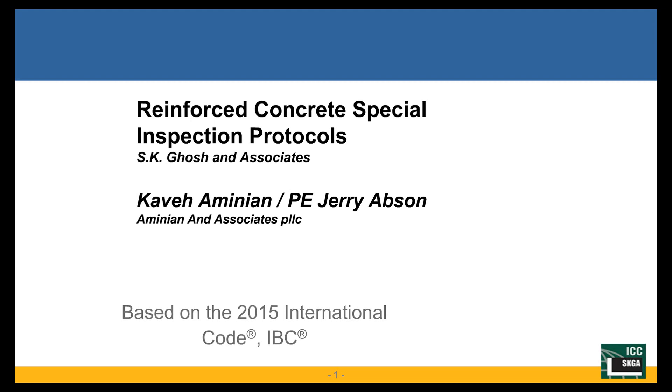We will be going over reinforced concrete special inspection protocols. We have done this as a three-day seminar for ICC for the last couple of years, including a day of plan reading, and we are doing a two-hour version of the same three-day seminar for you, so it's going to be a lot of slides and hopefully good information for you to take away.